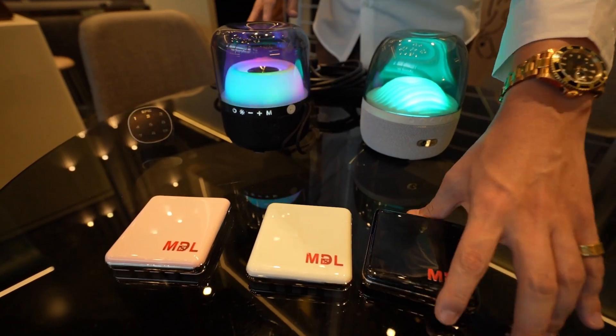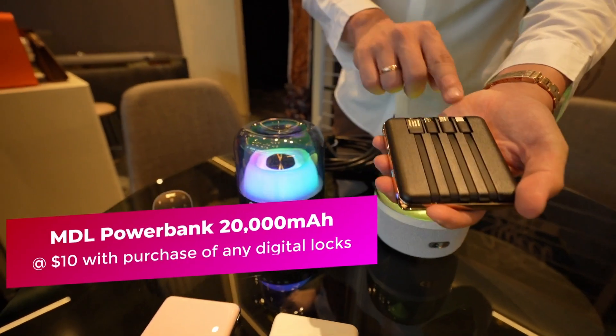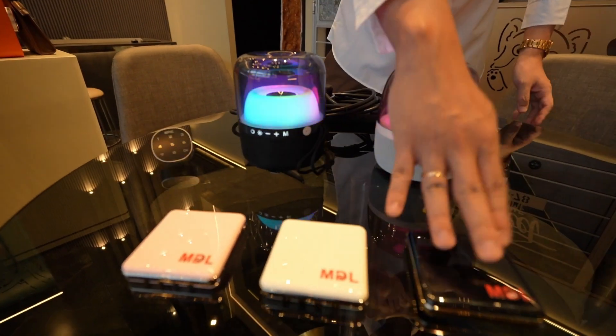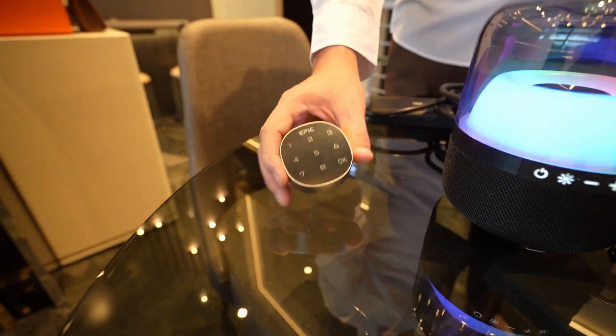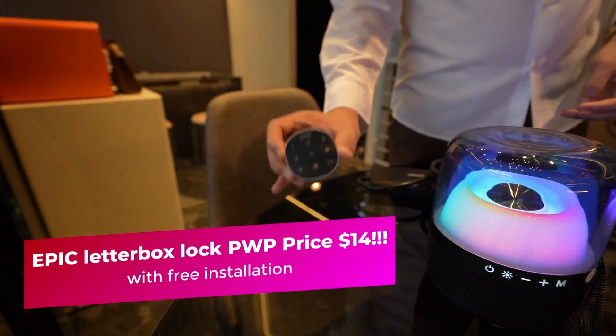When you purchase any of our digital locks, you are entitled to purchase the My Digital Power Bank — 20,000 mAh with all the cables you need at just $10. It comes in pink, white, and black. The second item will be the Epic Letterbox Lock at $14 with free installation.